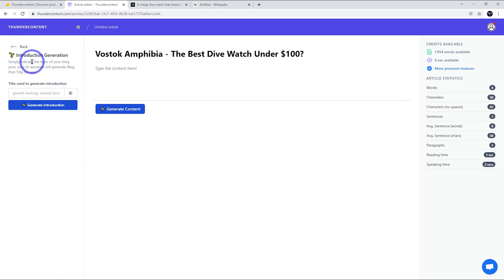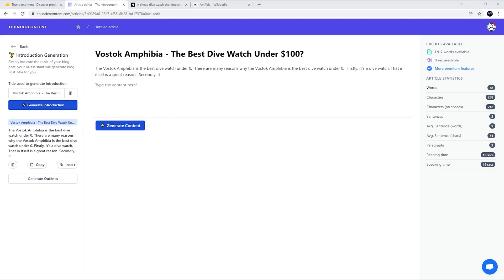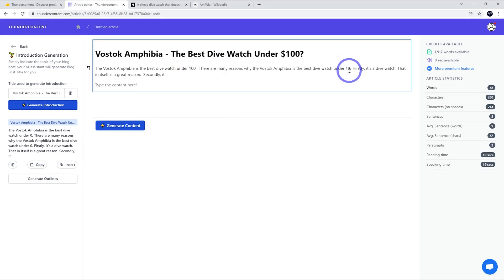Let's go back and do our introduction. From here, we can extract the title by clicking that button and generate the introduction based on the title we've chosen. The AI will go ahead and create our introduction. This isn't too bad — it said 'under zero' where it should say '100,' so I'll just correct that. AI writers are terrible with numbers, so always double-check the numbers that they generate. I've noticed that with all the AI writers I've tested.